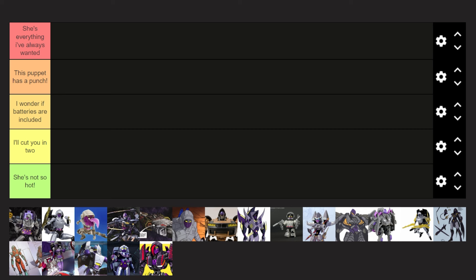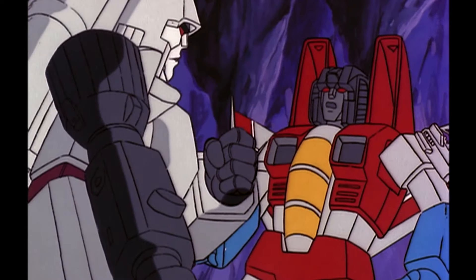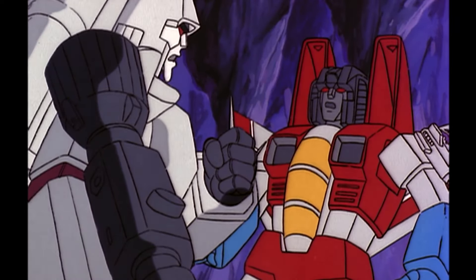The first top tier: She's Everything I've Always Wanted. The second: This Puppet Has a Punch. The middle one: I Wonder If Batteries Are Included. Second to last: I'll Cut You In Two. And the very last: She's Not So Hot — She's Hot Enough to Replace You Whenever I Choose.